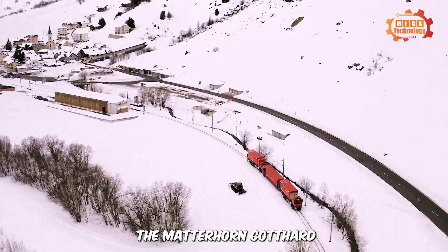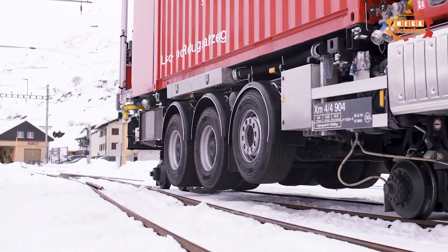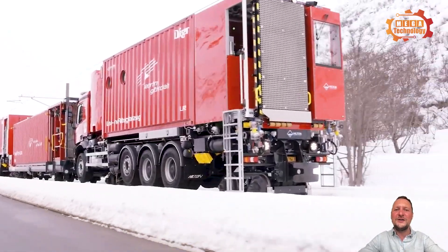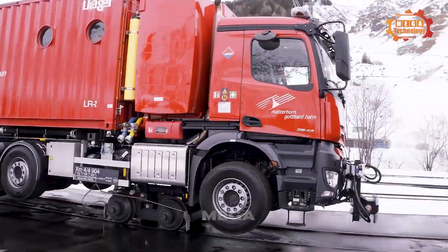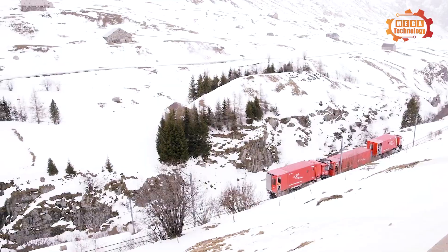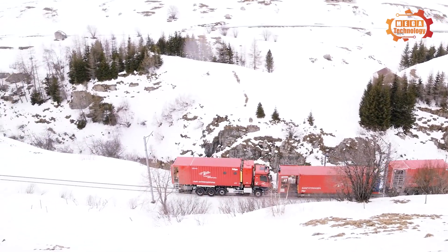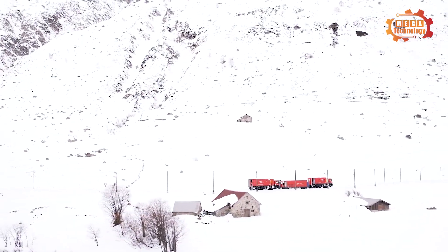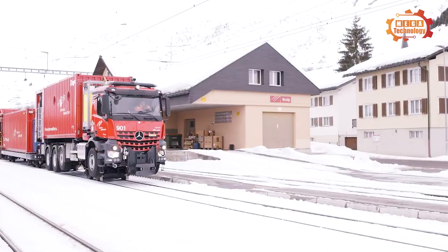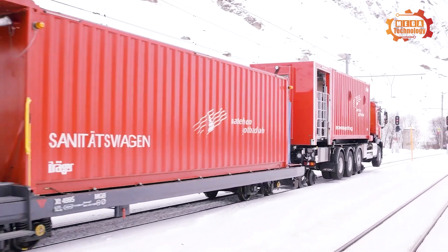The Matterhorn Gotthard Railway has put two fire and rescue trains into service. Fire and rescue vehicles are 12.5 meters long, reaching a maximum speed of 40 kilometers per hour on rails, and equipped similarly to an on-road firefighting and rescue vehicle. They are equipped with 5,000-liter water tanks and pumps that can also be used to collect water from external sources. Fire and rescue vehicles will operate 24/7, ready at any time to enter the tunnel in case of an emergency.